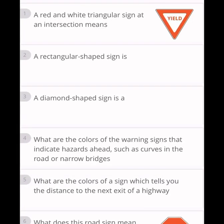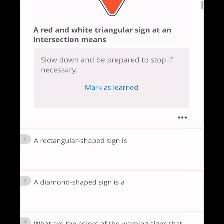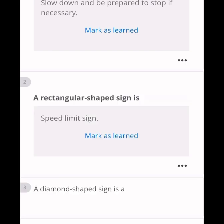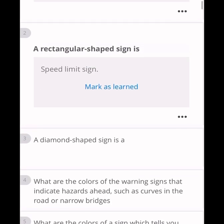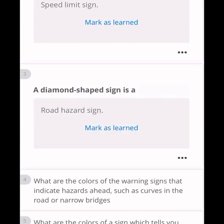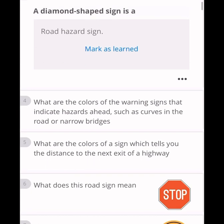Welcome to the Habi Jabi channel. Today I'm showing some questions about the DMV. If you learn these things nicely, you can pass the permit test. The first thing: a red triangle / white triangle sign at an intersection means slow down and be prepared to stop if necessary. A rectangular-shaped sign is a speed limit sign. A diamond-shaped sign is a road hazard sign.